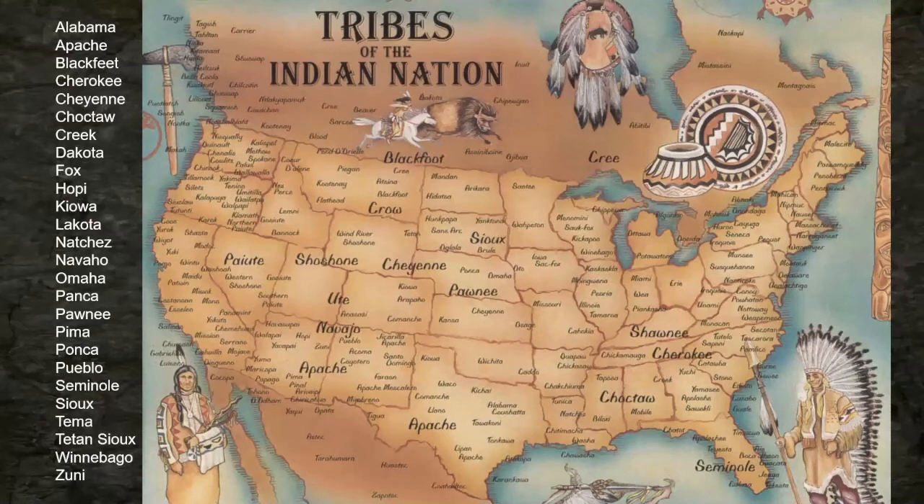This list of the tribes of the Indian nation shows the diversity of Indian tribes across the country from the East Coast to the West Coast, North to South. There were a lot of tribes. Some of them moved around a little bit throughout the last 100 to 200 years — I'm thinking 1800s and earlier. The names typed on the left are some of the tribes I'm going to be referencing with some of their cures or treatments.